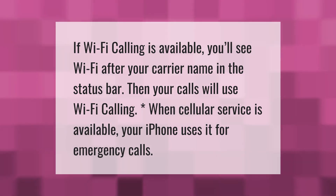If Wi-Fi calling is available, you'll see 'Wi-Fi' after your carrier name in the status bar, and your calls will use Wi-Fi calling. When cellular service is available, your iPhone uses it for emergency calls.